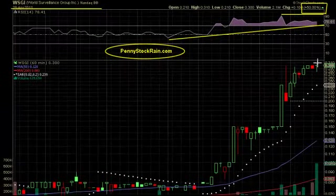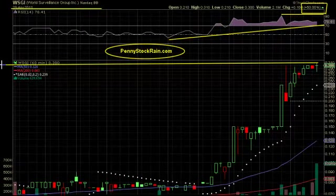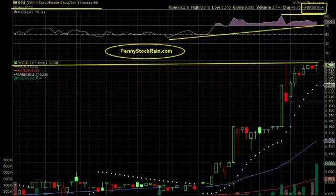We're in Blue Sky Breakout Mode. That means we don't really have anything in the way of it going up for a very long time.